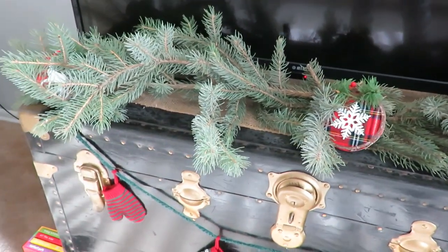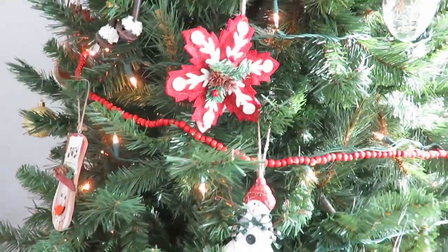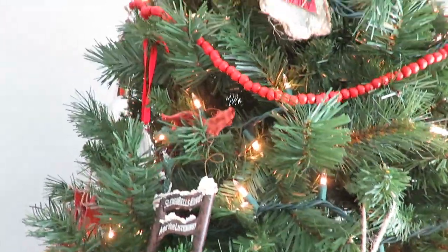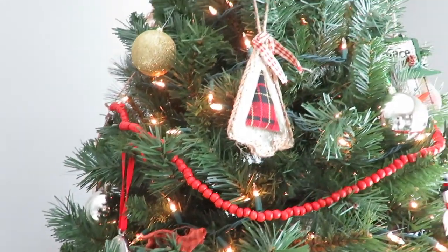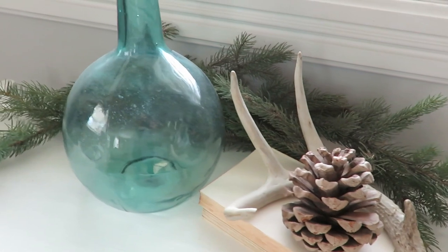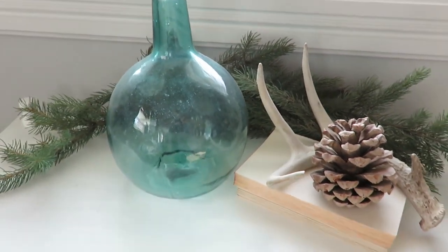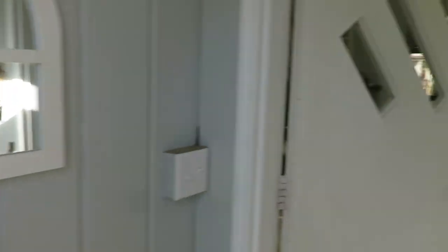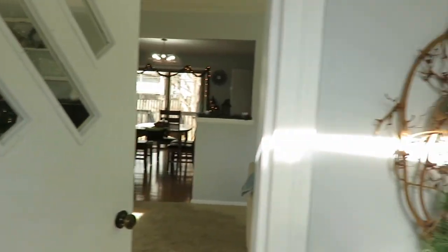Hello everyone, this is one of my favorite videos to share with you — my home decor tour. I use lots of thrifted items, rustic decor, and natural elements to make my home a place I love to entertain and enjoy for Christmas. So come along — hello everyone, welcome to my home and my Christmas home decor tour!